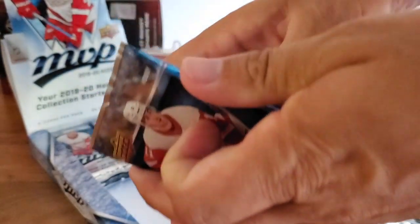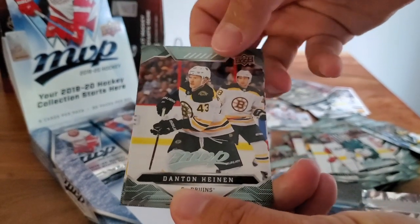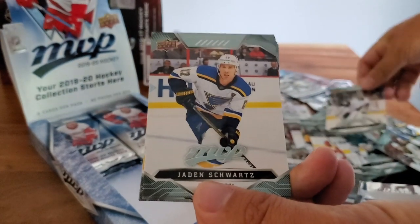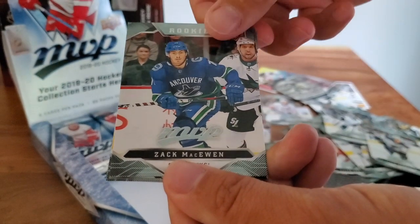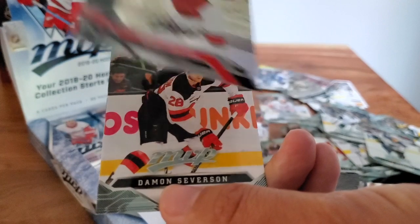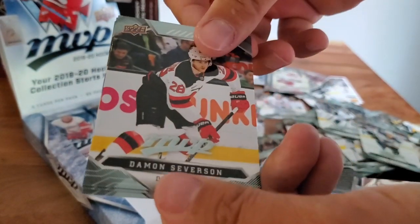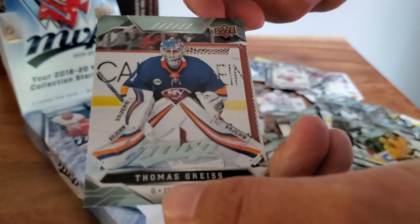All right, this is my last pack. Danton Heinen, Darcy Kuemper, Jaden Schwartz, and a rookie — Zach McEwen. Supernovas! Sebastian Aho — another foily card. Nice. Damon Severson, Roman Josi, and Thomas Greiss.